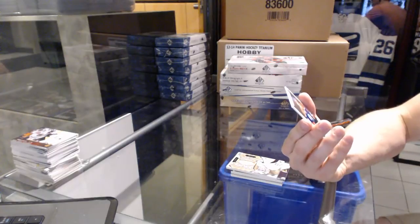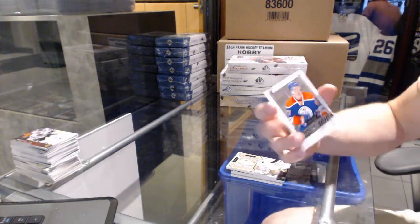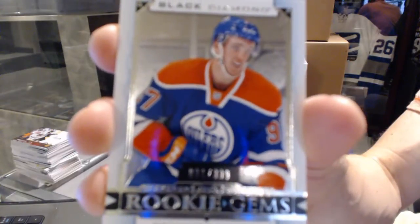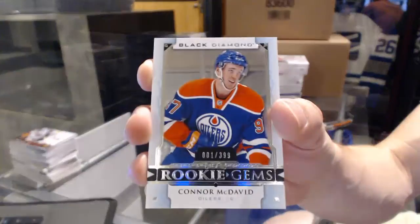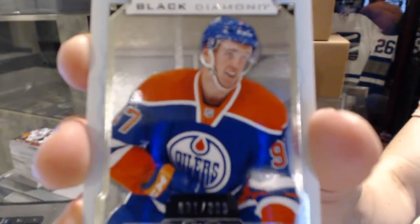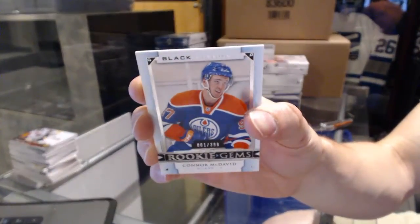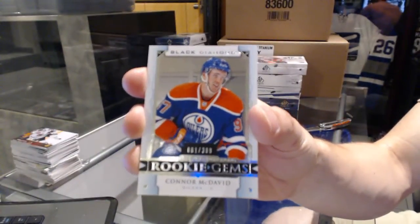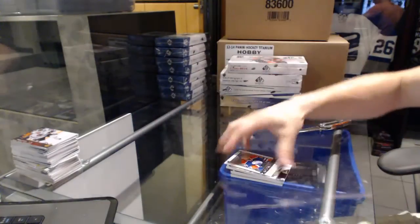We've got a Rookie Gems numbered 1 of 399 for the Edmonton Oilers: Connor McDavid.